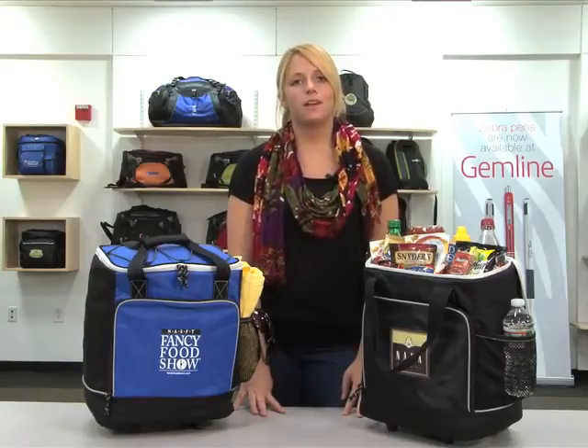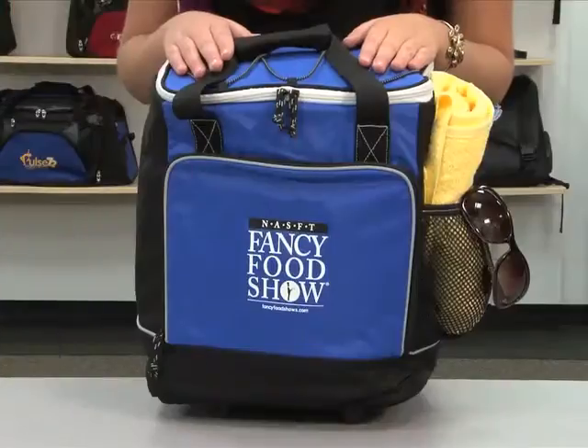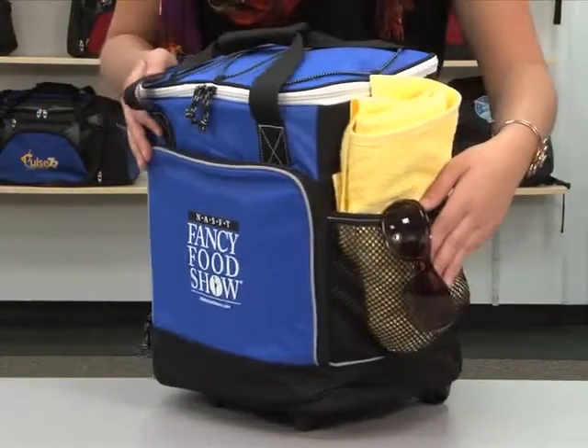Hi, I'm Jillian from the Gemline Marketing Team, here to introduce the Bravo Wheeled Cooler. It comes in royal blue and black. This 32-can capacity cooler has a large front zippered pocket and side mesh pocket for storage.